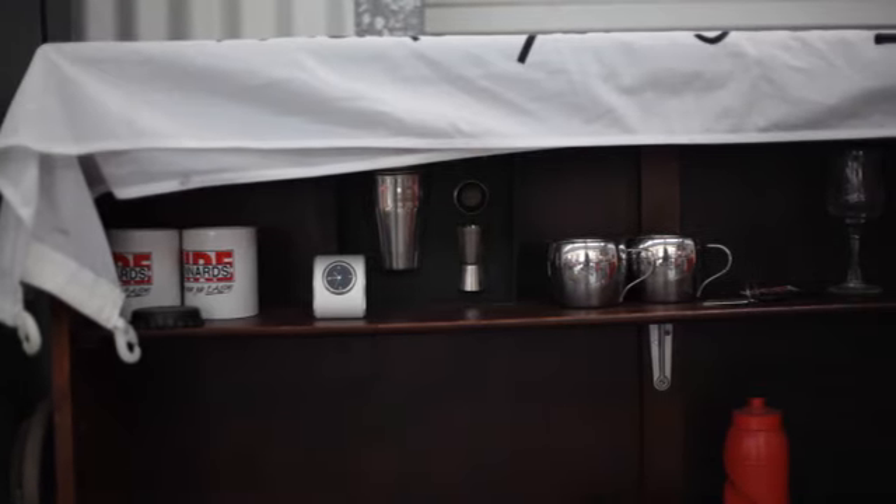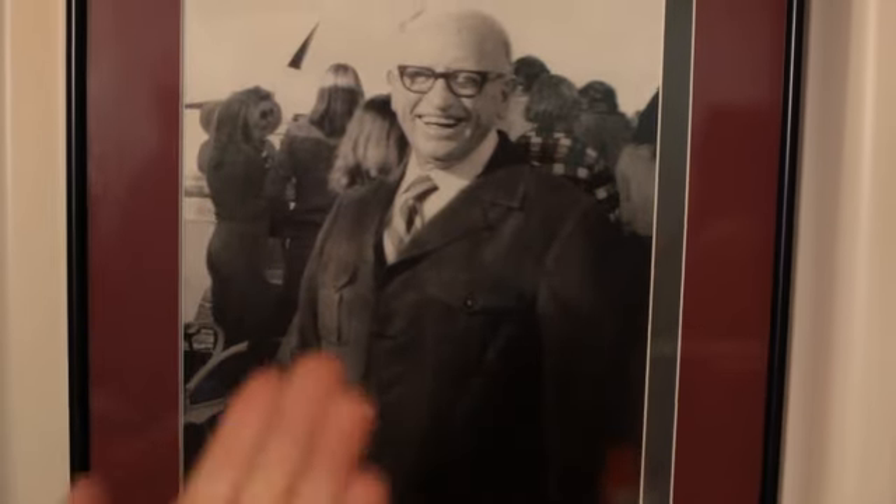My name is Angus Kennard. I'm the third generation of our family business, Kennard's Hire, founded by my grandfather Walter Kennard in 1948.